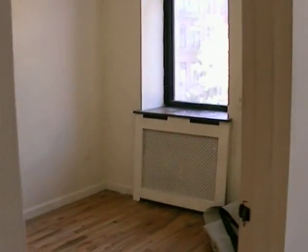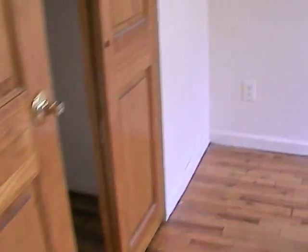You have two windows in this apartment. Two windows. And you have an additional closet in the bedroom — which, like I said, is actually rare to have.